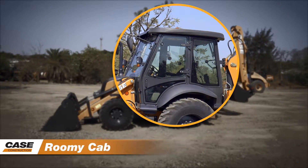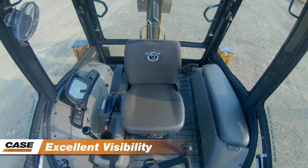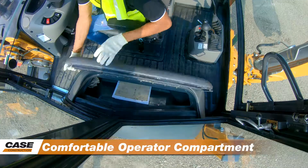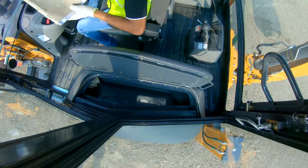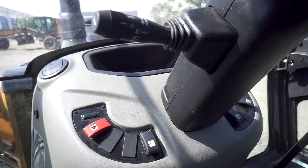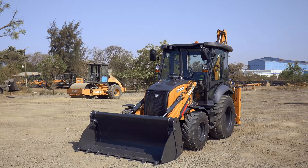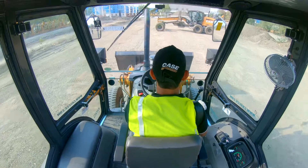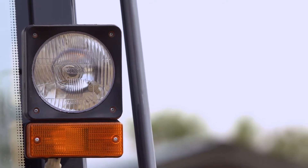The roomy cab offers excellent visibility 360 degrees through the large glass surface. The comfortable operator compartment features a more comfortable seat cushion and buddy seat to reduce fatigue. All the levers and controls are ergonomically positioned. Easy access to the cab with ergonomically placed grab rails, walk-up steps and a large platform. Four front and rear lights allow maximum visibility to keep on working even in dark hours.